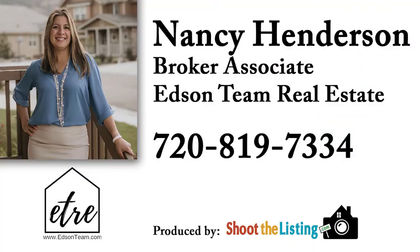Isn't this a great listing? You have a beautiful view of the foothills, trails that will lead you directly to a children's park and a dog park. Easy access to Hunnis Ranch Boulevard that'll take you anywhere in the South Metro Denver area. Feel free to come and take a look for yourself. My name's Nancy Henderson. You can reach me at 720-819-7334.